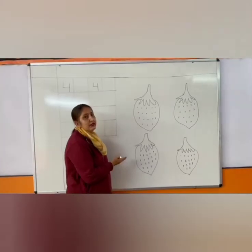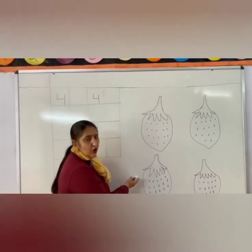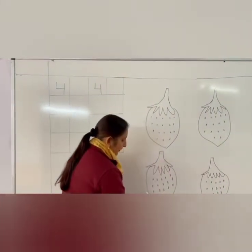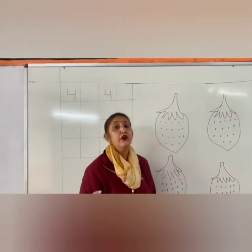Now children, let's count strawberries. All of you count with me: 1, 2, 3, 4. How many strawberries? 4.